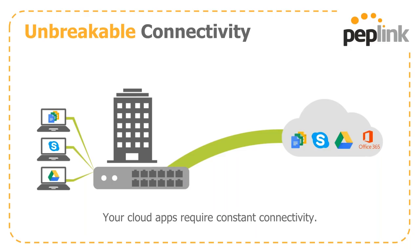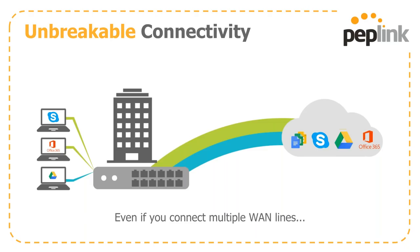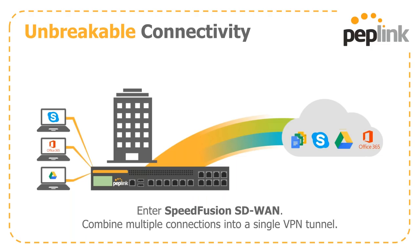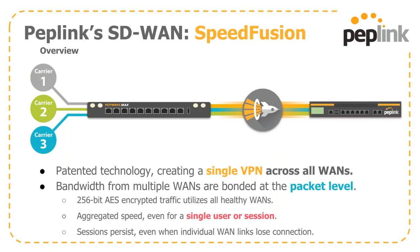Uptime is the name of the game in today's marketplace. If you lose a traditional connection, you're dead in the water. Even with multiple internet connections going into a traditional non-SD-WAN router, if one goes down, a lost connection will drop a session — load balancing really isn't the way to go. SD-WAN allows you to bond or aggregate multiple WAN connections into a single VPN tunnel, so if you lose one, you remain up with sub-second failover. SpeedFusion is our patented technology creating a single VPN across all available internet connections, encrypted with 256-bit AES military-grade encryption.